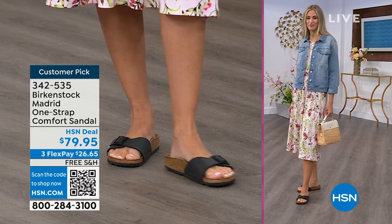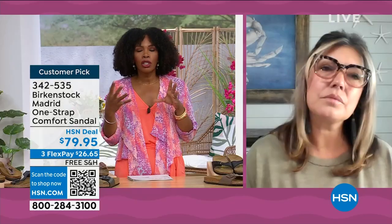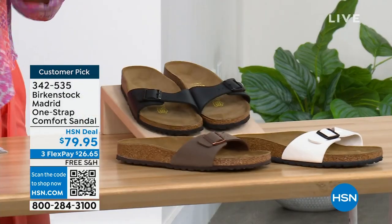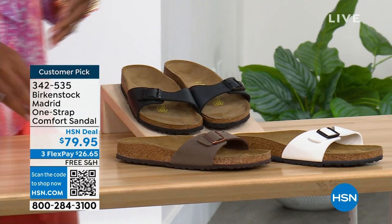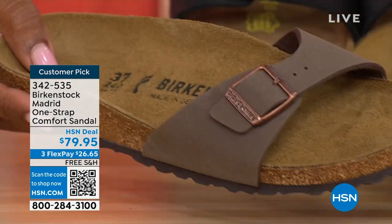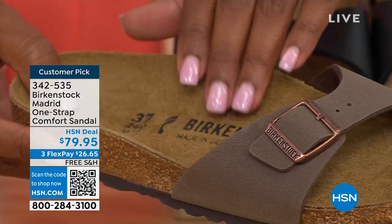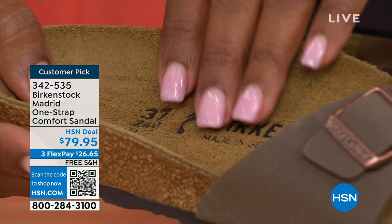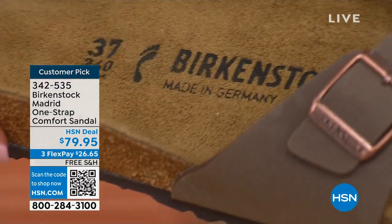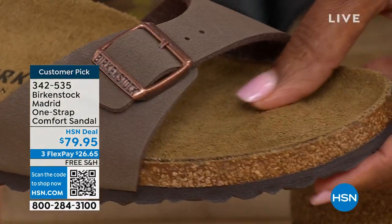There are a lot of imitators out there, but these are the real deal. The reason Birkenstock has continued to be a favorite all these years is because of the comfort. When you wear your Birkenstocks, they become your shoe — you don't have to fit into the shoe, the shoe becomes yours. It contours to your foot and what your foot needs.